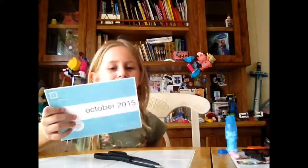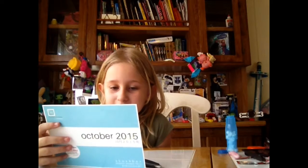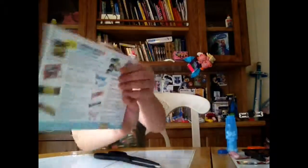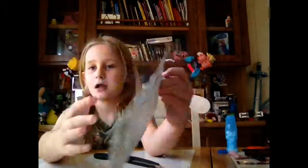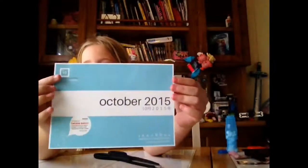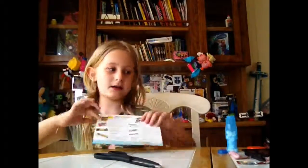Anyway, my favorite item from this month was — drum roll please — the chocolate bites, because I really liked them. I really liked this Scosche box and I highly recommend this box. I'll see you guys later. Bye!